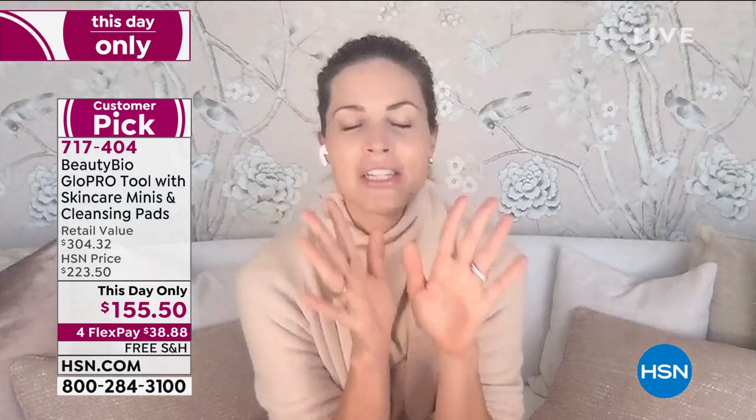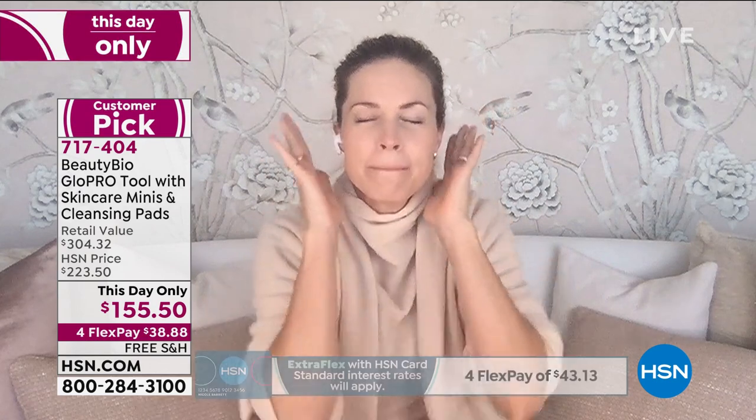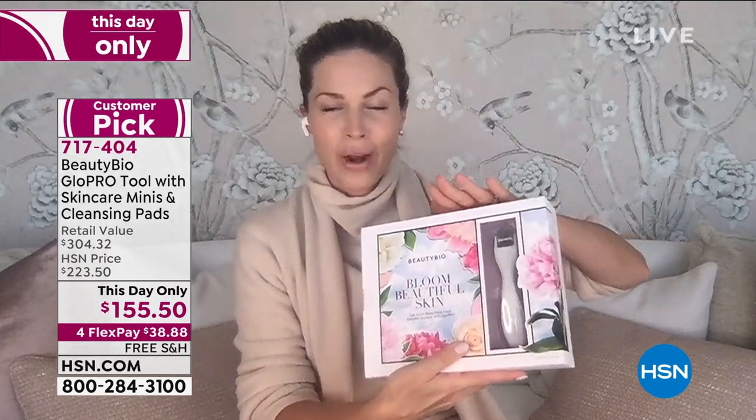Oh my gosh, you guys — I am freaking out over this price. Lynn and I literally just spoke right before the show. This is half off the most amazing tool on the planet — the tool that's receiving the New York Times Best of Holiday, Allure Best of Beauty. Vogue magazine calls it the Zamboni for wrinkles. If you do not own a Glow Pro and I could scream it from the rooftops — everyone is checking out at Sephora and Nordstrom and Neiman's full price just for the tool. To do this right now is exceptional.